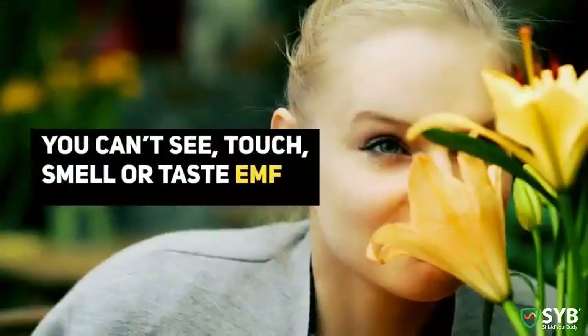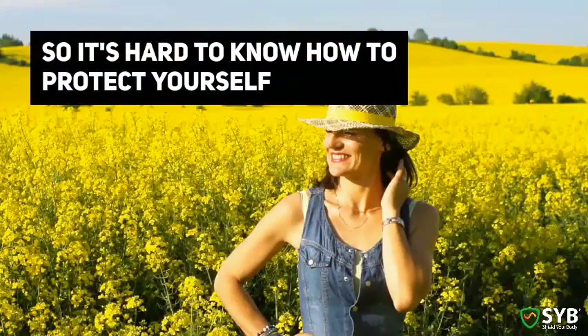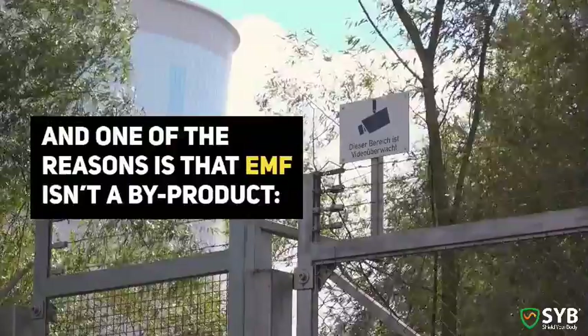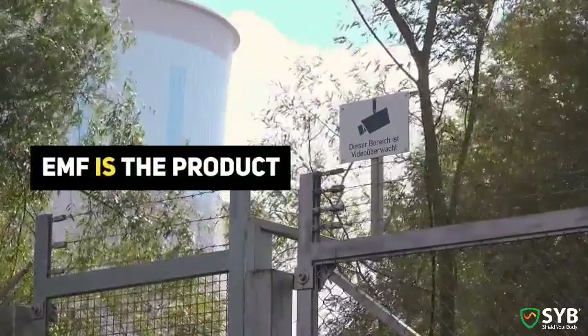EMF can be complicated, and you can't see, touch, smell, or taste it. So it's hard to know how to protect yourself. I have some good news: the best EMF protection is free. No EMF protection products are 100% effective. One of the reasons is that EMF isn't a byproduct — EMF is the product.